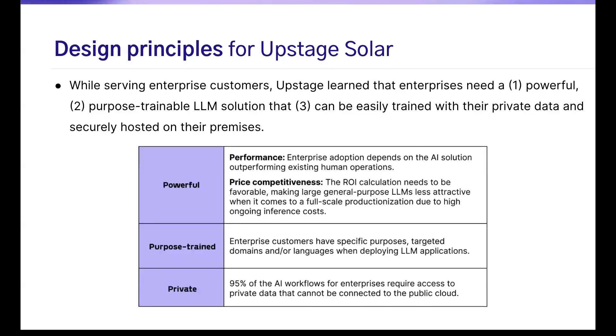When it comes to developing Solar and serving enterprise customers, we were very clear we need to stick with three principles. One: it has to be powerful in terms of performance-to-cost ratio. Our customers were not interested in spending a lot of money experimenting with a technology they weren't sure how to use. They were very conscious about ROI. So we knew we needed to be intentional about sizing the model and customizing use cases. The model has to be very specific to the use cases.